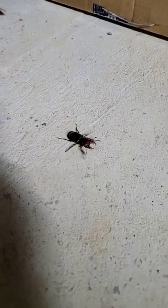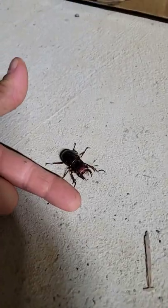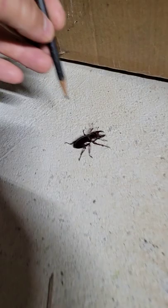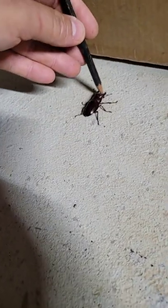Alright, we're out in the garage. We found a pinch bug out here. Look how big he is — probably about 2 inches. Let's see if I can give him a pinch on this pencil.